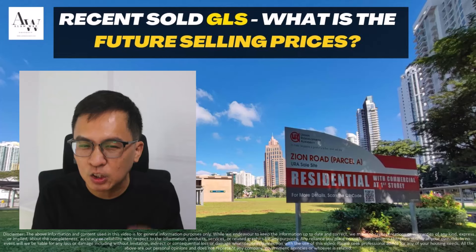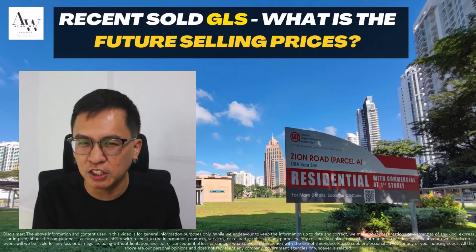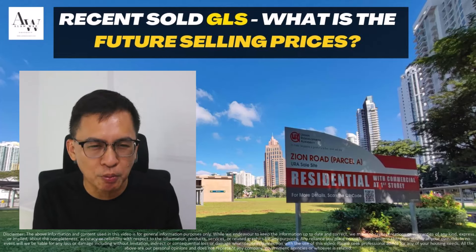Today, there are a total of 6 GLS sites that were awarded and one that was rejected due to the prices being too low. I'll be sharing their break-even prices and potential future selling prices when they are launched from 2025 onwards, such that as a consumer, you can make informed decisions whether to hold on to your property or buy your next property. Without further ado, let's head over to the discussion.